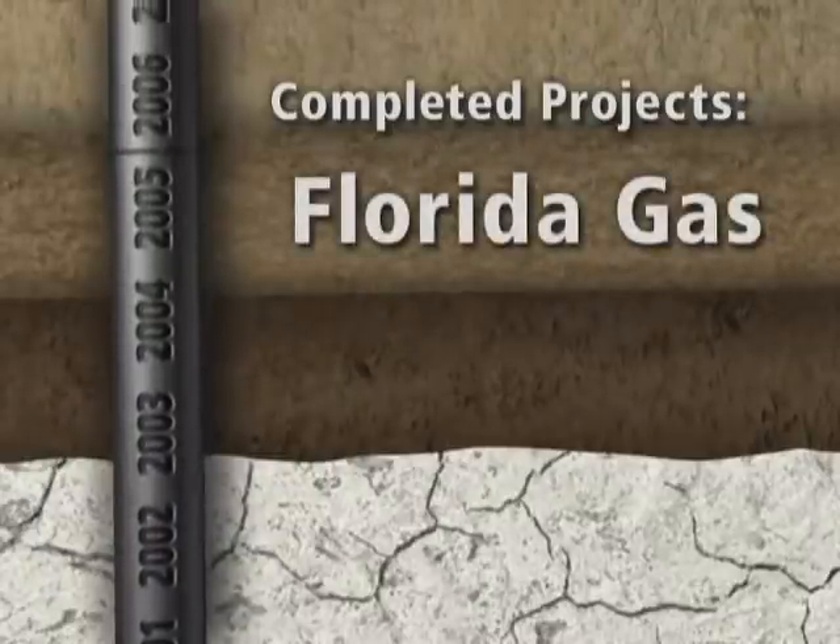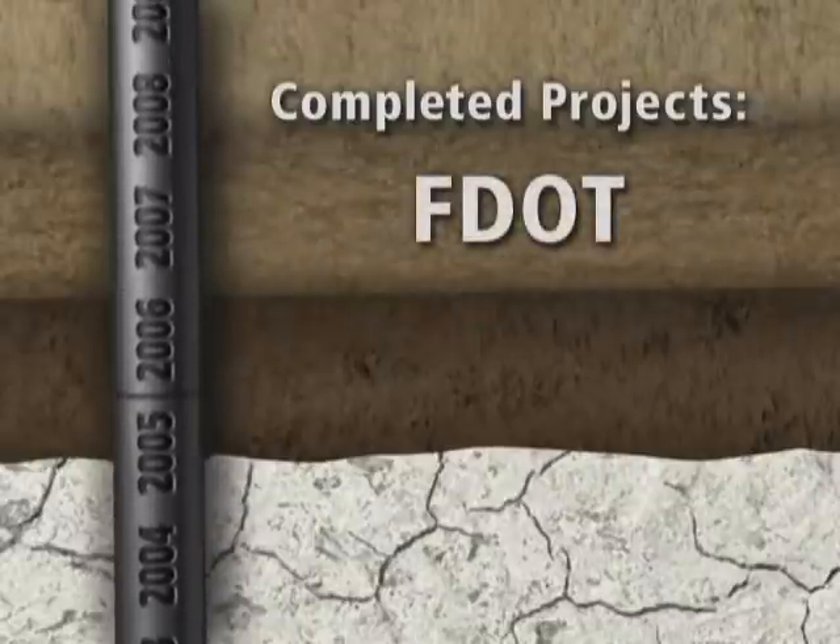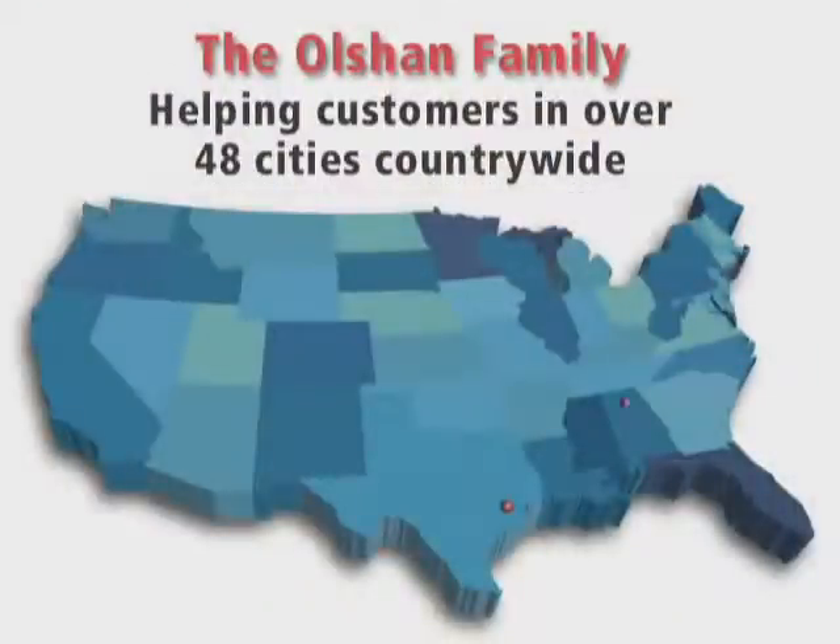We work with their recommendations to stabilize your home. Today, we are affiliated with the nation's leading structural repair contractor, the Olshan Companies, who have been providing unparalleled service and technology innovation for more than 70 years.